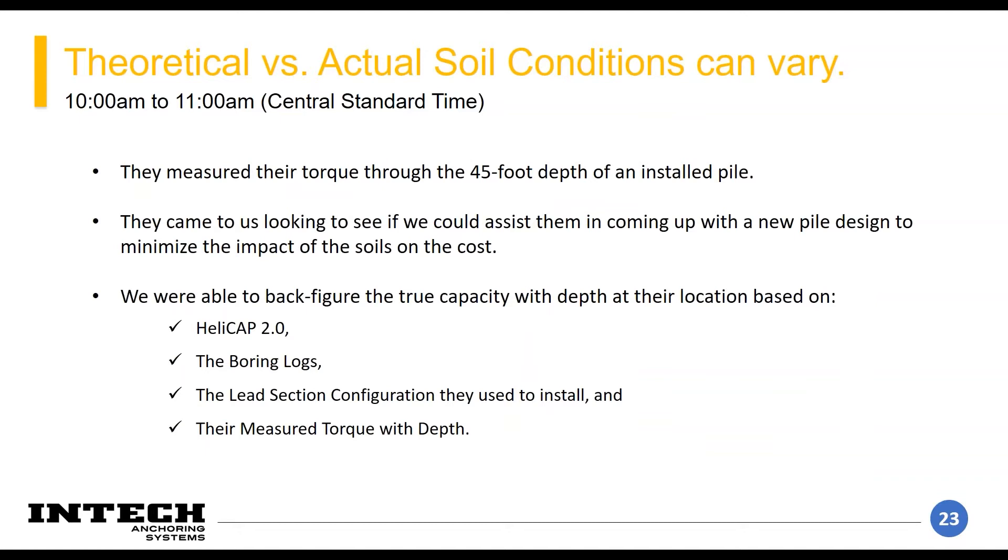They came to us for help to see what we could do to stop the bleeding. Fortunately, they were able to cool off the owner and told them they'd come to us to see what we could do. Fortunately, they had measured their torque through the entire 45-foot length of pile that was installed, and they brought those logs and the boring logs to us and asked us to see if we could do anything.